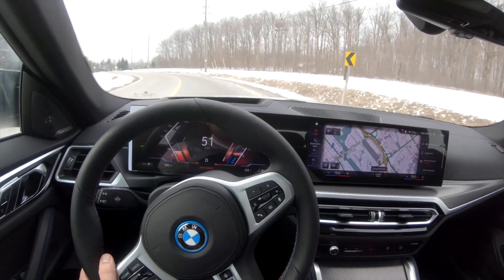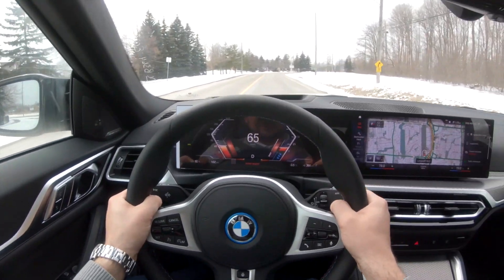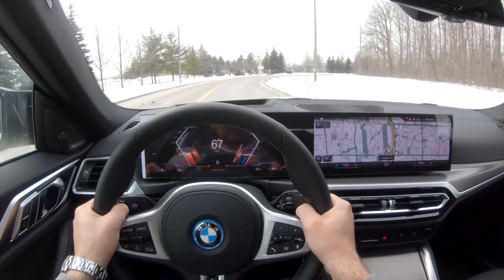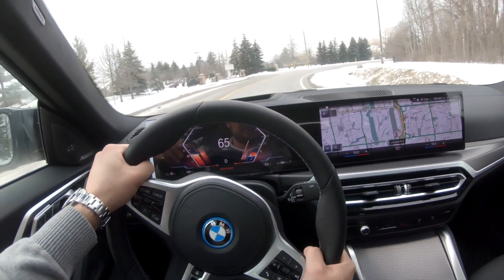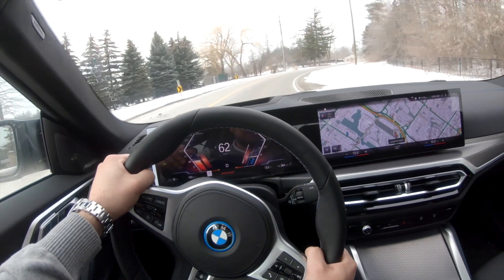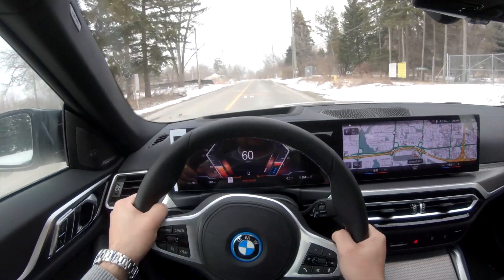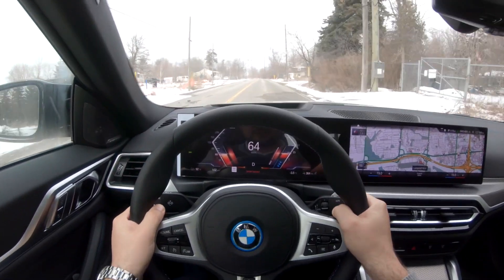Back into Sport Boost. We're on a little winding road here so you get to feel how the suspension feels. We're not driving anything crazy — this is personally how I would drive sometimes. And the car feels very planted to the ground, very glued to the floor. It's really nice.